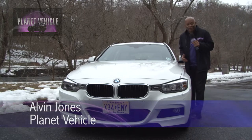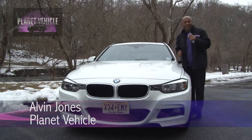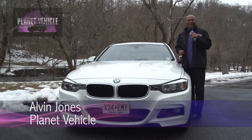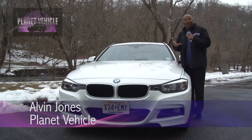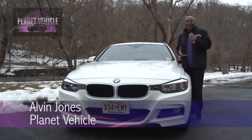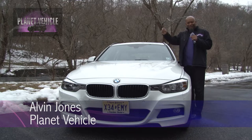Welcome to another exciting chapter of Planet Vehicle. I'm Alvin Jones. I'm standing right next to the 2015 BMW 328D — as in diesel — sport wagon with X-Drive, which is their all-wheel drive. This is the car we have to drive around in during the week and we're going to report on it in a future edition.